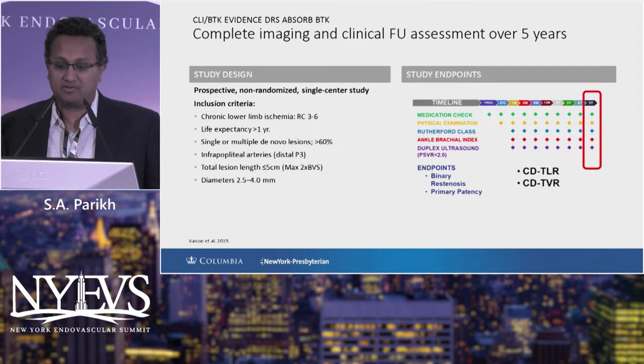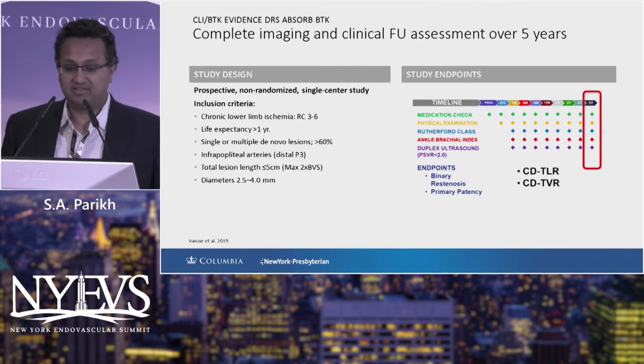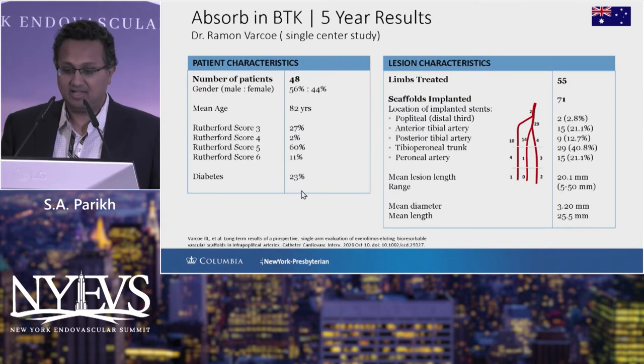My colleague Ramon Varco in Australia has had the greatest experience with this technology in the first generation. His group has now completed five-year follow-up on his initial cohort. He was serially implanting the first-generation BVS in Rutherford 3 to 6 patients in whom he felt they had life expectancy greater than one year and single or de novo lesions in tandem. He used all three infrapopliteal vessels with a reference vessel of 2.5 to 4 millimeters.